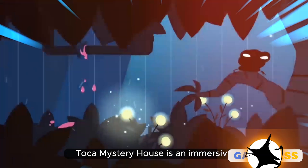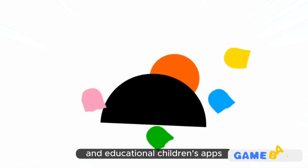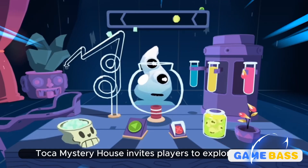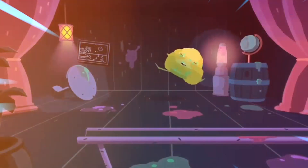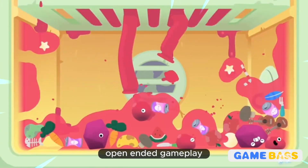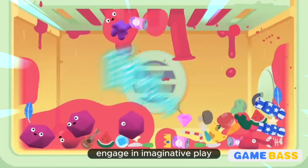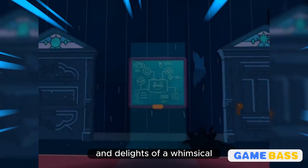Toka Mystery House is an immersive and imaginative mobile game developed by Tokaboka, renowned for its innovative and educational children's apps. Designed to spark curiosity and creative thinking, Toka Mystery House invites players to explore a quirky and unpredictable mansion filled with hidden rooms, puzzles, and interactive surprises. With its charming visual style, open-ended gameplay, and emphasis on problem-solving, the game encourages young minds to engage in imaginative play while uncovering the mysteries and delights of a whimsical virtual world.